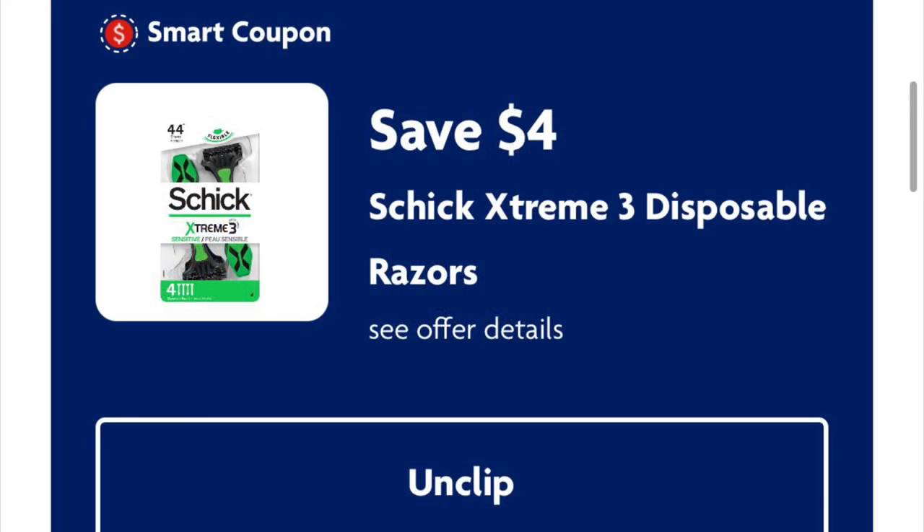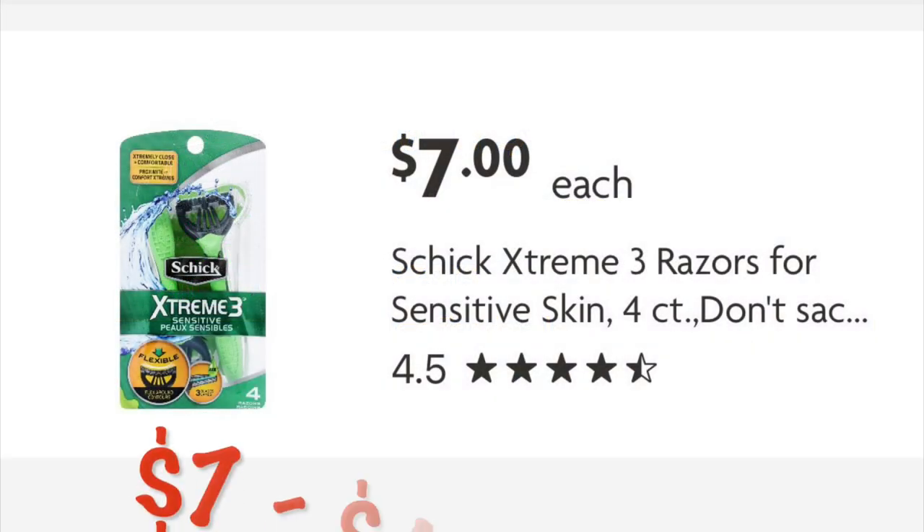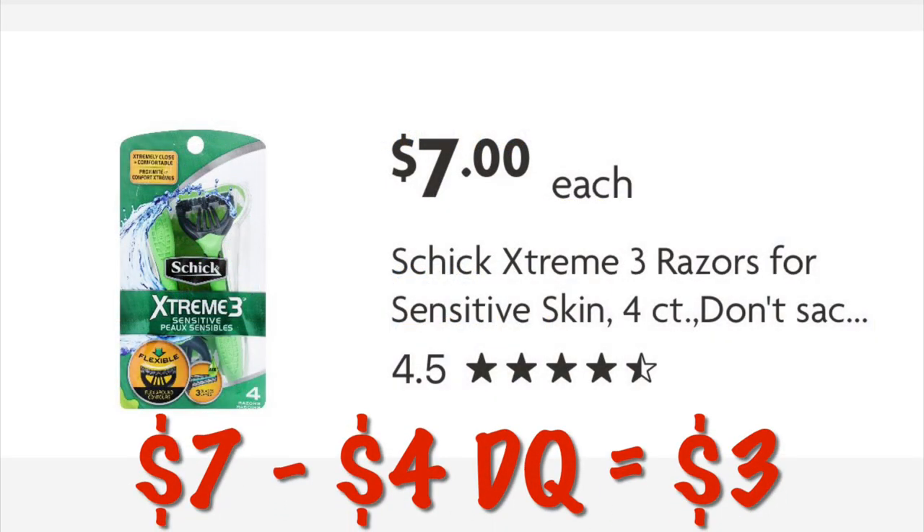Four dollars off Chic Extreme three disposable razors — this pack is priced at seven dollars, so after that four dollar digital we'll pay three dollars.